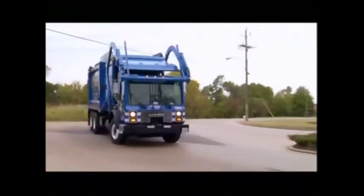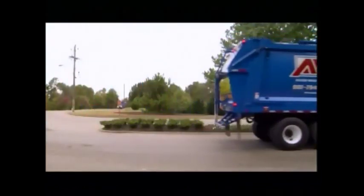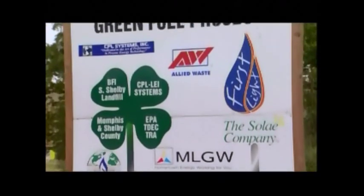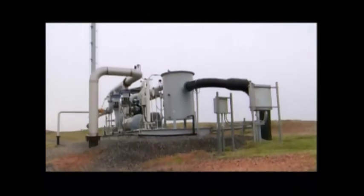But today's landfills have discovered how to recycle greenhouse gases into clean burning energy. At the South Shelby Landfill near Memphis, Tennessee, Allied Waste has teamed up with several environmental partners to harness the power of methane.